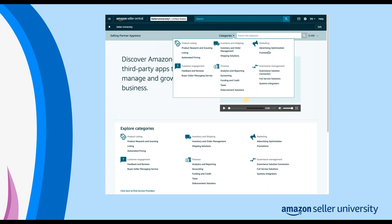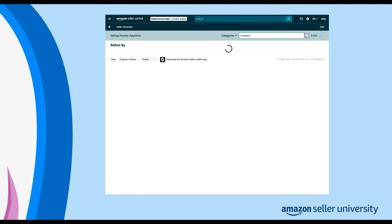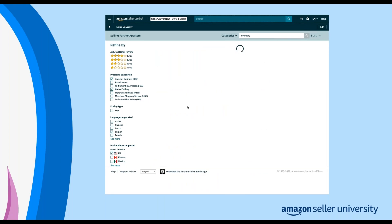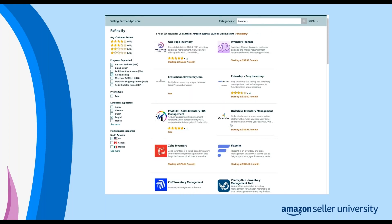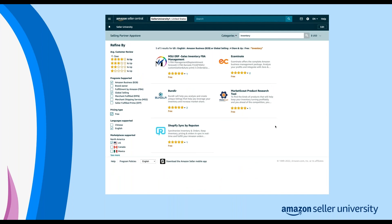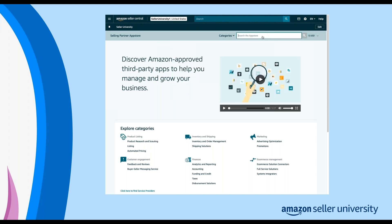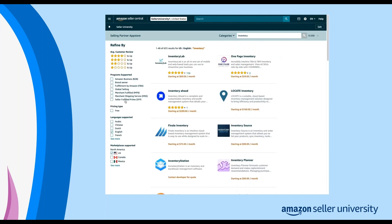You can browse apps through categories or search by specific terms. If you struggle with listing your products, for example, you can use the listing category. Or if you struggle specifically with an issue like filing VAT taxes in the EU, you can search by filing VAT. You can also sort category pages by reviews to browse top-rated apps, as well as filter by program type, pricing type, language supported, and Amazon stores. This can help you find exactly what you're looking for within the app store's 2,500-plus available third-party apps.